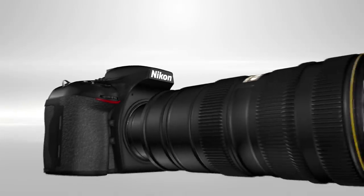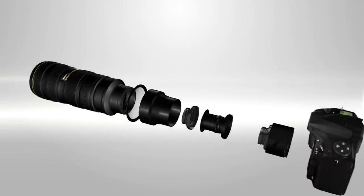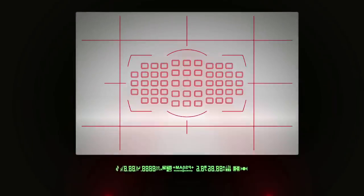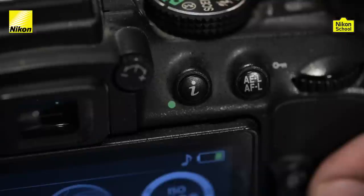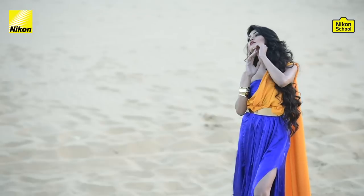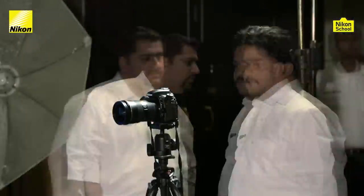Thank you for joining us. Hello everyone, and welcome to this session of fashion photography. I'm Rohan, and I have with me Vinay, my colleague from the Nikon India technical team.